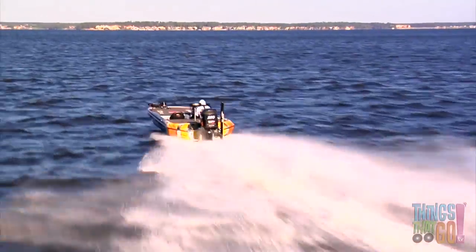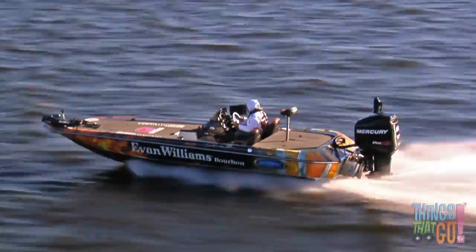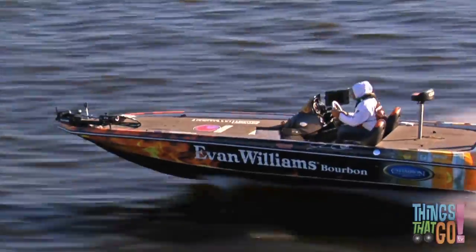On this boat, the engine is an outboard motor. The rudder steers the boat left and right, and it is controlled by the captain of the boat. Can you see the captain is carefully steering the boat? Isn't that impressive?